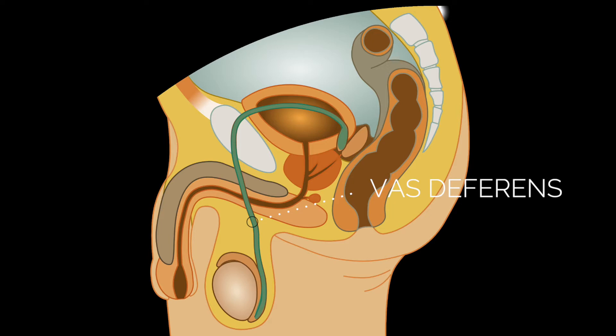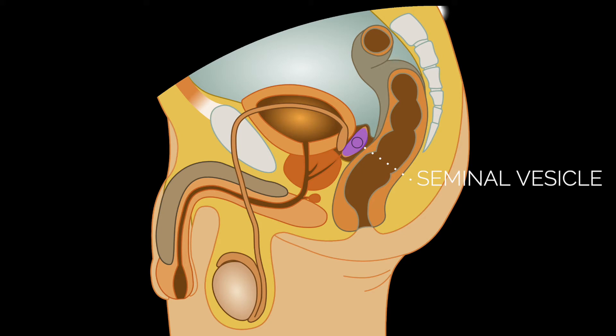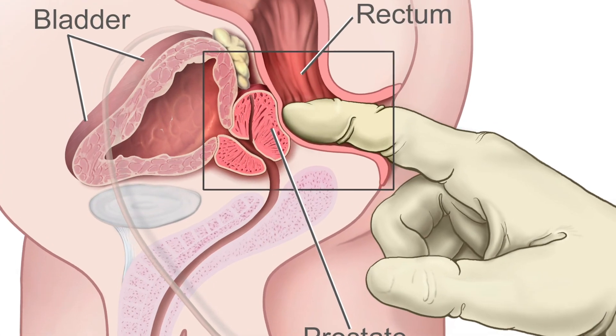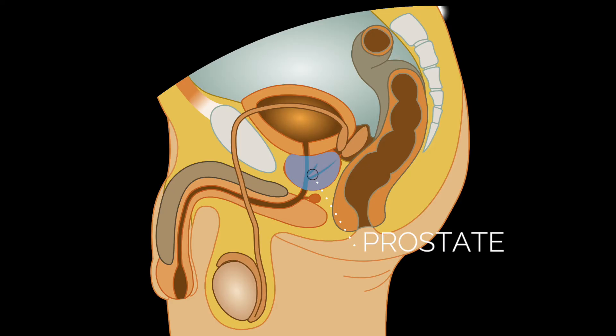The vas deferens are the structures that can be severed for a vasectomy. The seminal vesicles make most of the fluid in semen, and the prostate also creates some of this fluid. The prostate and seminal vesicles are completely on the inside of the body. The prostate can be felt with a finger in the rectum, and is often called the male G-spot, stimulated during receptive anal sex in men.